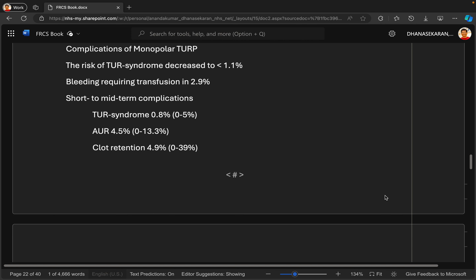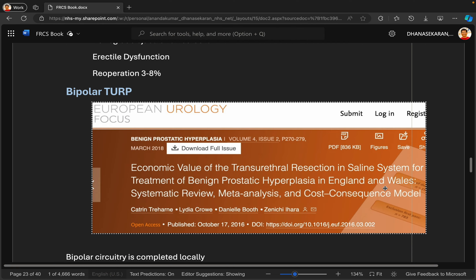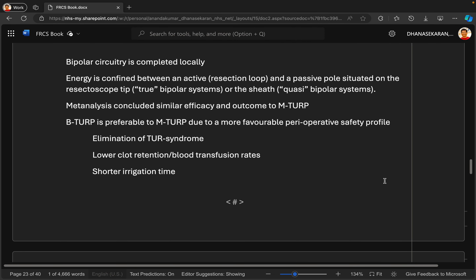Bipolar energy has a more favorable safety profile with elimination of TUR syndrome, lower blood loss, and shorter length of stay, confirmed by the NICE technology appraisal in 2021. I would explain the risks, the indication for the procedure, and what it involves. I would show him the video available on the BAUS website and provide him with a patient information leaflet, as well as explain the alternatives — the other modalities that have been discussed.